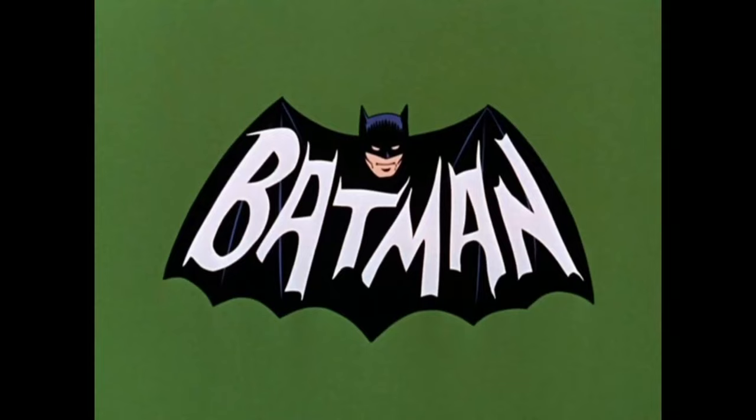Hey, what's up guys and gals? My name is Rick9G. Thank you so much for joining me today. We're going to be talking about Batman, the 1960s television show.